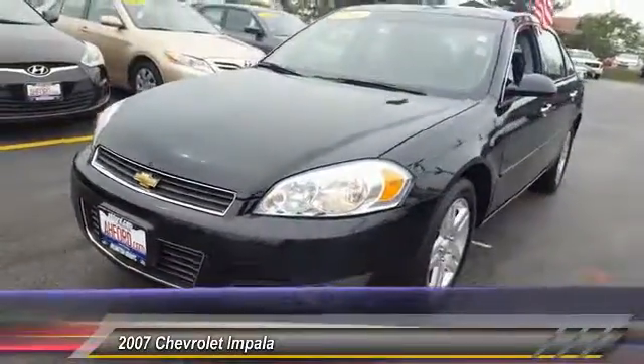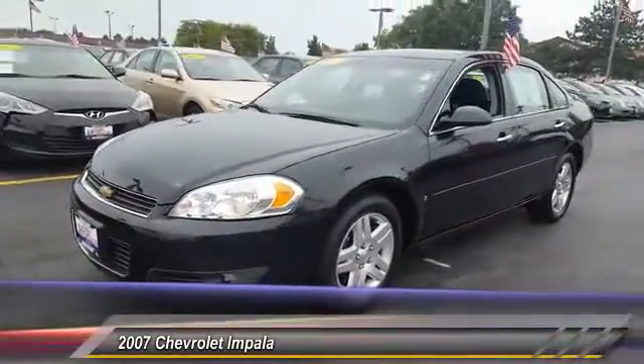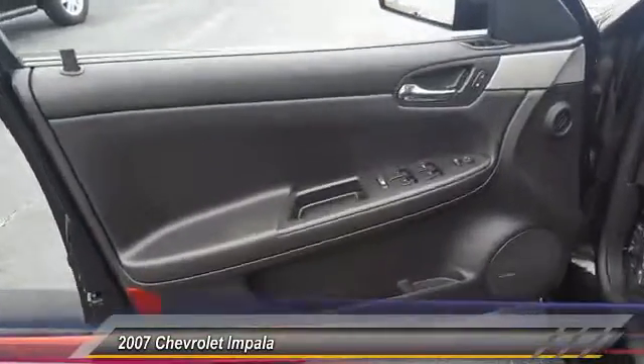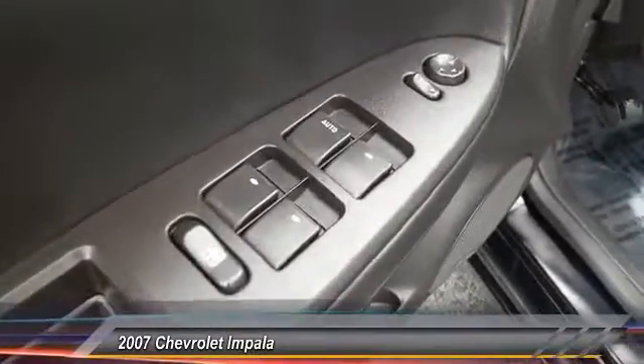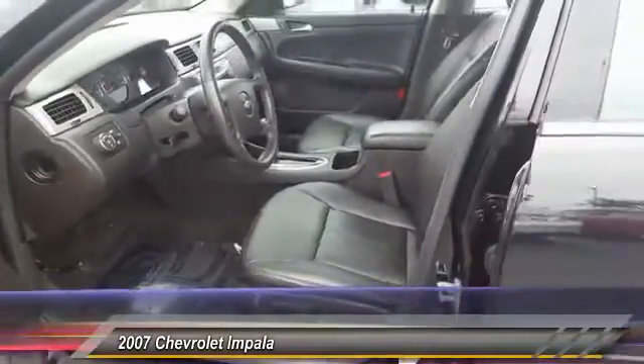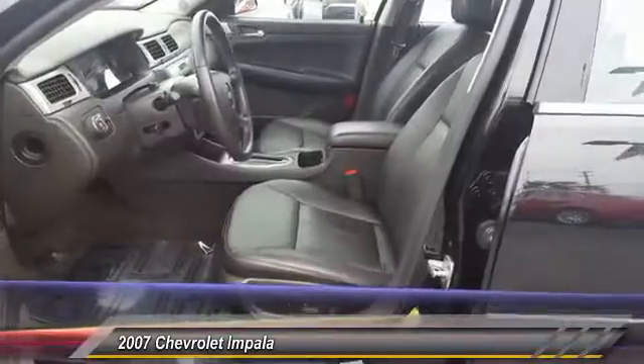This vehicle has less than 60,000 miles. Here are some of this vehicle's great options: power passenger seat, traction control, anti-lock braking system, HomeLink garage door opener, air conditioning, front power steering, cruise control, floor mats, aluminum wheels, rear defrost.